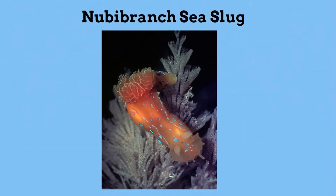Next is the Nuba Branch Sea Slug. This sea slug gets its color and even toxins from the food it eats. It would be like you turning orange after eating carrots — like bright orange.